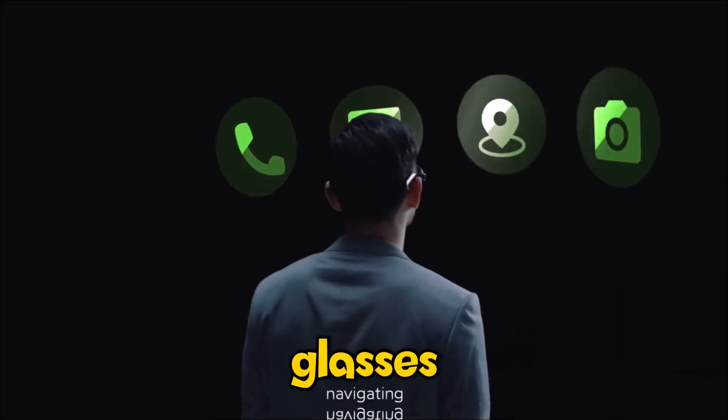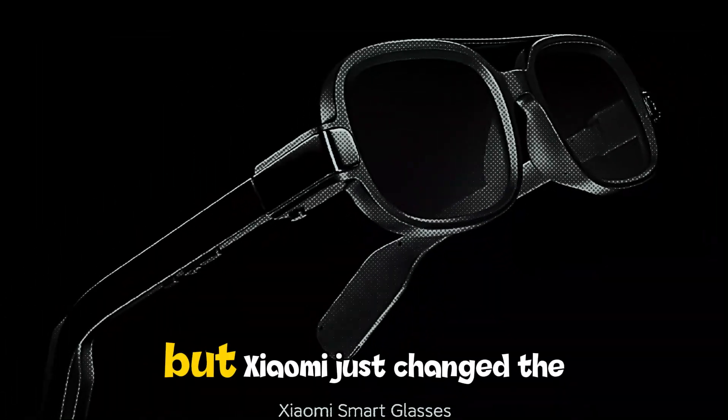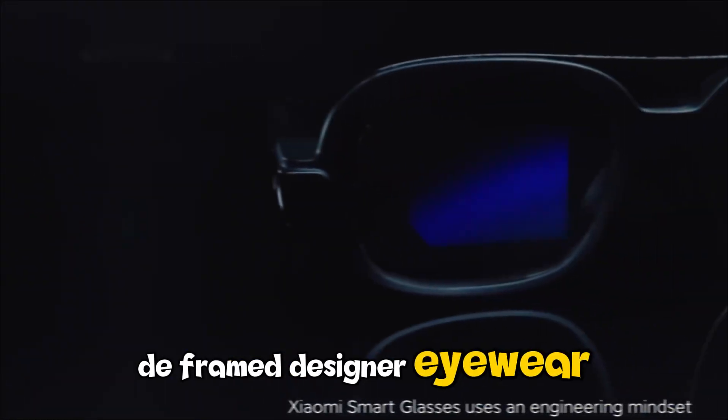The biggest problem with smart glasses has always been, well, they look like smart glasses. They're usually bulky, heavy, and scream 'I'm a tech nerd.' But Xiaomi just changed the game. At first glance, these look like high-end, deframed designer eyewear.